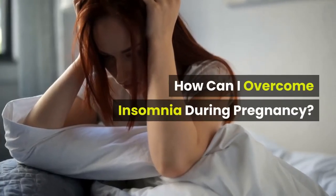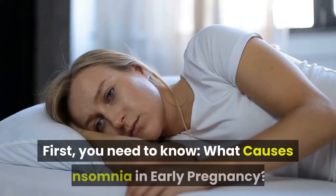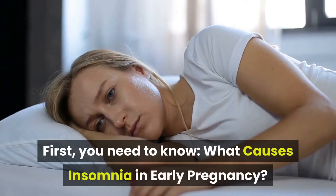How Can I Overcome Insomnia During Pregnancy? First, you need to know what causes insomnia in early pregnancy?